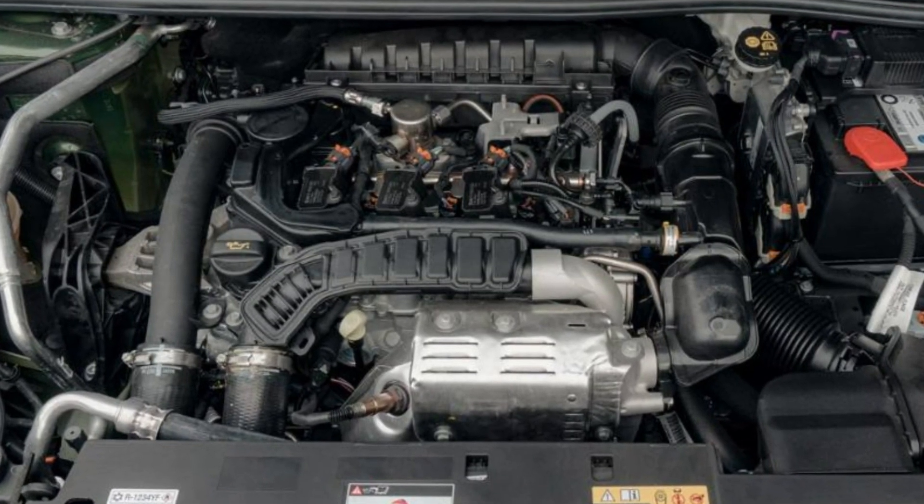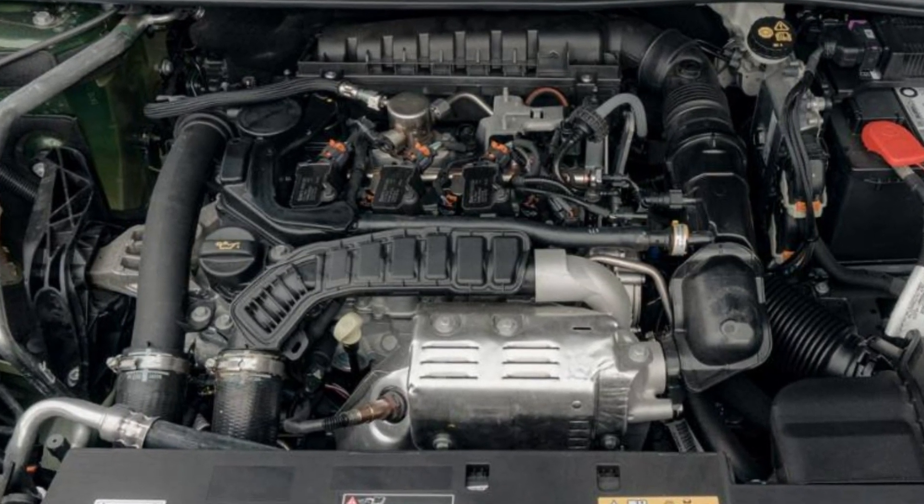The engine has a dual VTI valve timing system for efficiency and economy. Interestingly, it doesn't have valve lifters, so you will have to adjust the valve clearance once every several years. Even in the Grandland X, the engine shows pretty good dynamics with its 130 horsepower. But power is less important than torque, which is pretty high here at 240 Newton meters. The engines are also known for extremely good fuel economy.